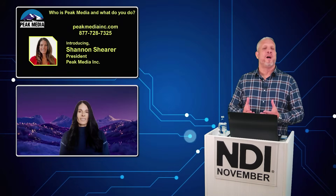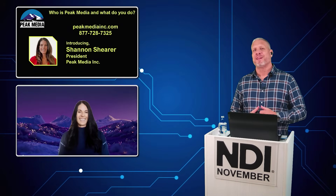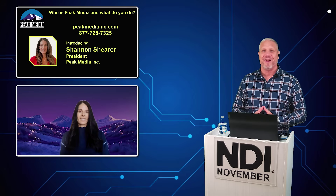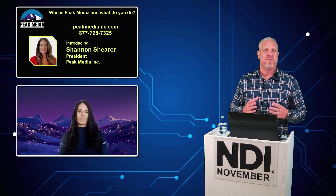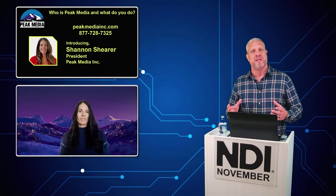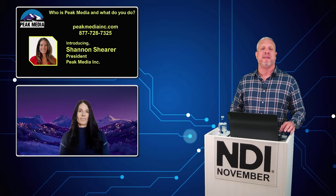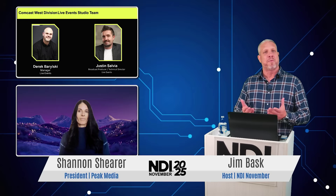Shannon, I love the humble brag talking about how you are a small AV integrator. You might be a local AV integrator, but some of the projects you're working on are really not quite small at all. That's one of the exciting things about the NDI world — you can really scale these production solutions and installations to give you a hybrid, remote workflow, or everything in between. Can you tell us a little bit about this project?